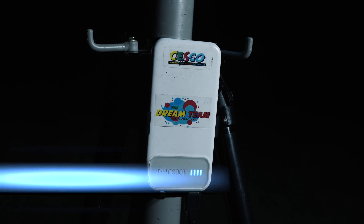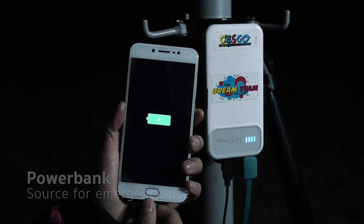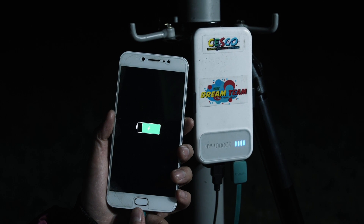CESCO has solar panels that fill the power bank. Besides powering the LED lighting, it can also be used as a source of energy to charge your phone.